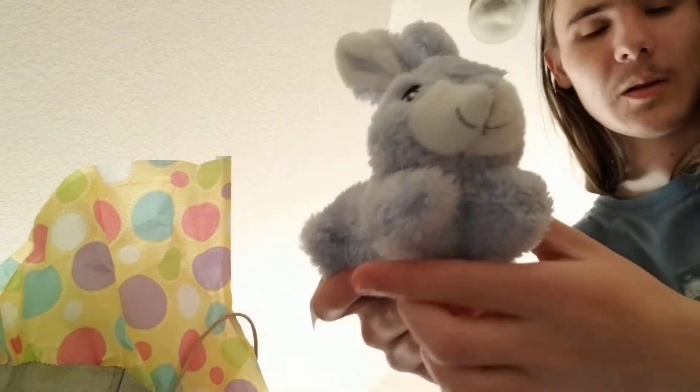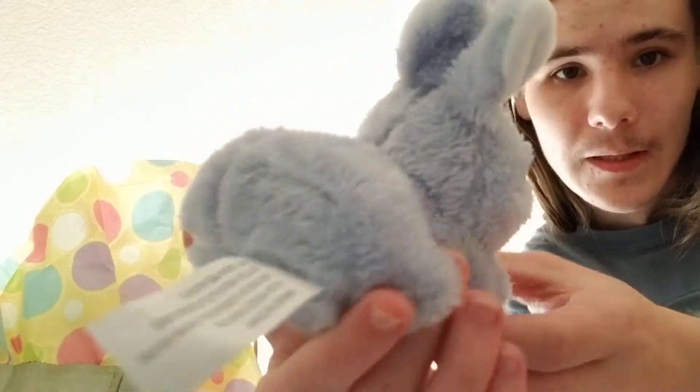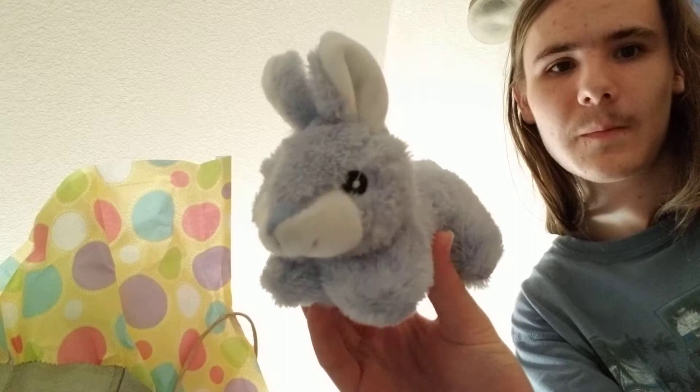There's this little guy — this little blue bunny. It's a nice little plush bunny. Got him as well. And that's it, that's all I got for Easter. Thanks for watching, you guys.